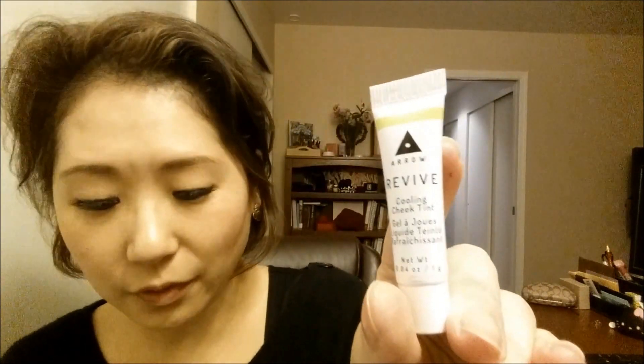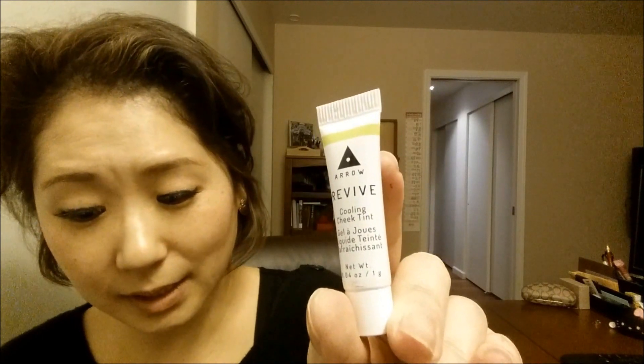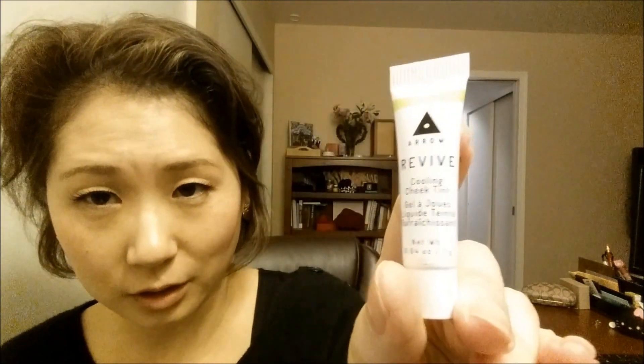The next one is a cooling cheek tint by a company called Arrow — it's the REVIVE Cooling Cheek Tint. I've never tried a cooling cheek tint before. It's a Birchbox exclusive — this refreshing oil-free gel formula sinks seamlessly into skin for a naturally looking flush of color. I'm not going to try this on now because I already have something on my cheeks, but it's in the shade Berry Flush. I love color on my cheeks so I'm definitely going to give this a try!